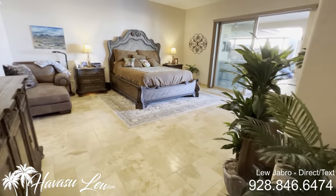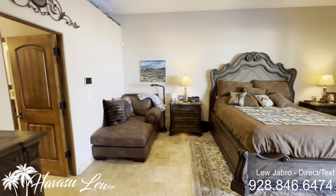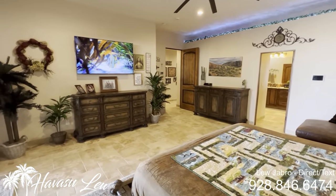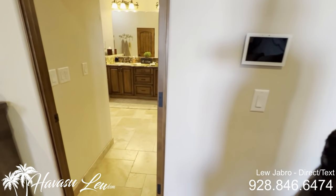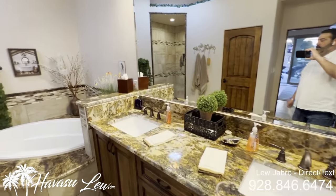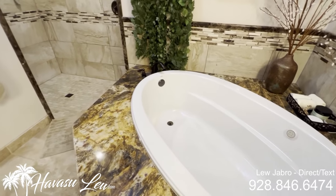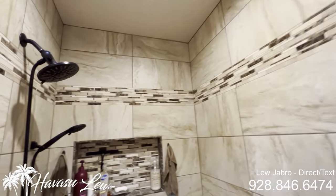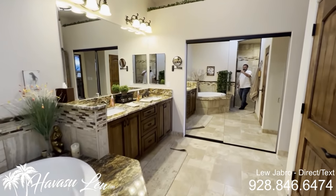So you have the master suite, which also has a huge slider out to the backyard. Tall ceilings, integrated sound throughout the whole house of course. With the exception of just a couple items, this house comes fully furnished with everything you see. There's a little control panel for the house. Master bath has dual sinks, granite, a nice soaking tub with bubblers — like a jacuzzi tub, no jets, just bubblers. Nice walk-in shower and a nice closet.